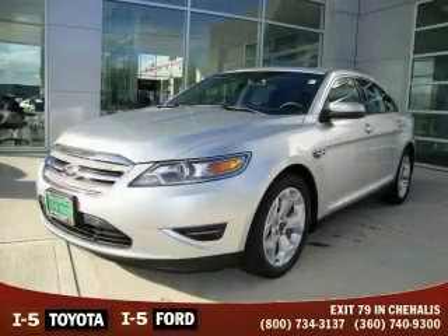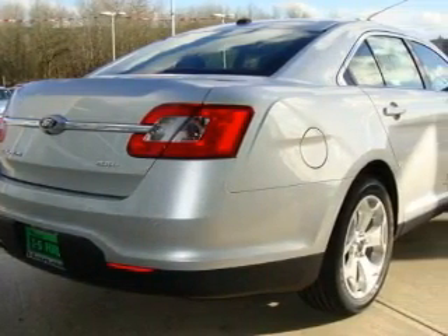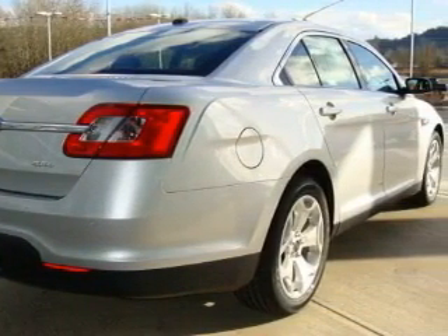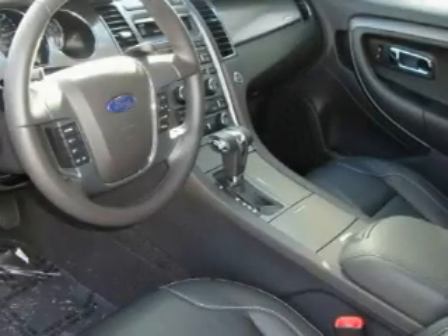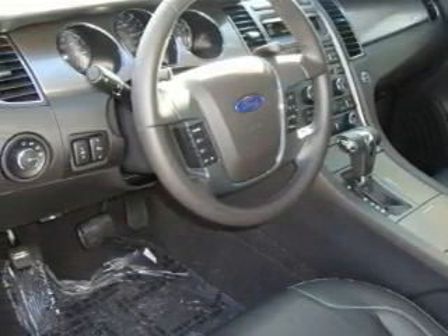This is a brand new 2010 Ford Taurus. The most desirable features on board this Ford include a power driver's seat, a sunroof, a CD player, an anti-lock braking system, fog lamps, and this automobile's stylish design always looks great.